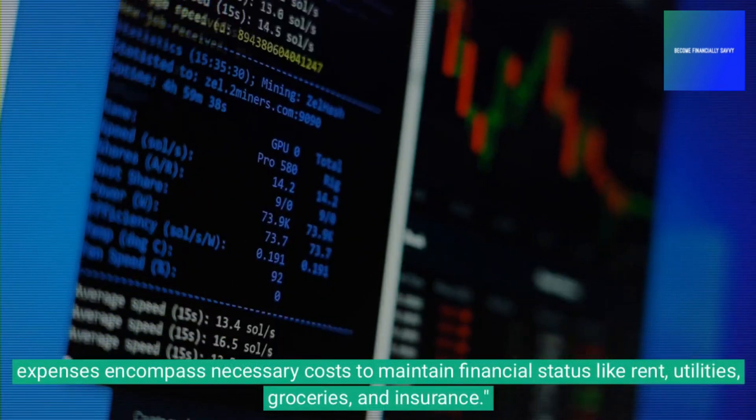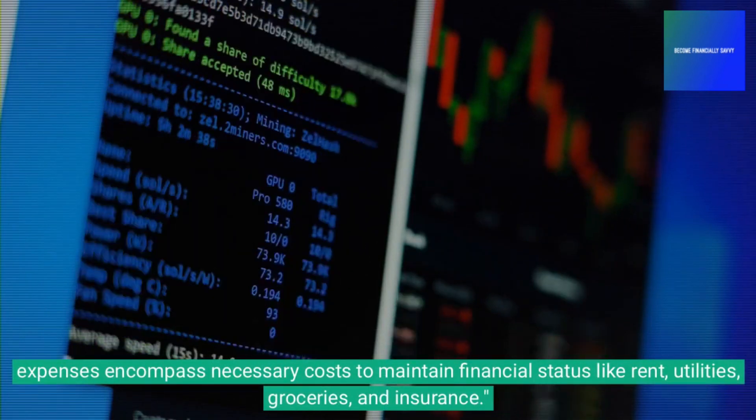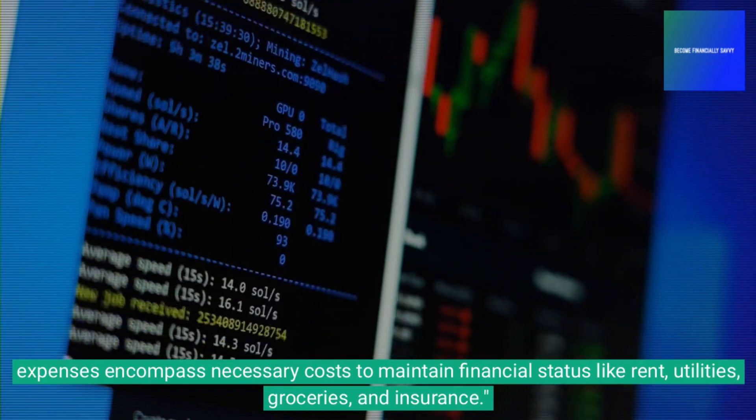Expenses encompass necessary costs to maintain financial status, such as rent, utilities, groceries, and insurance.